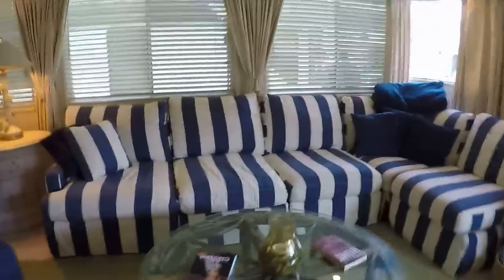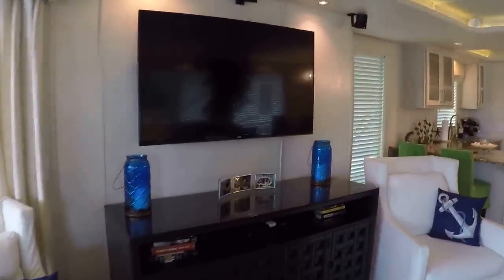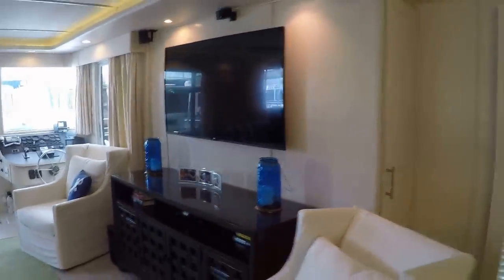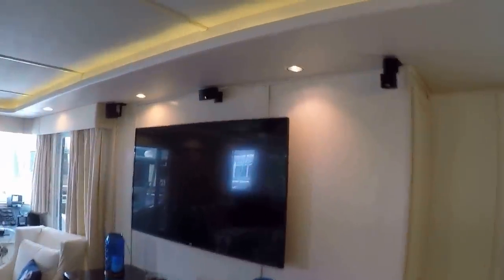Most of what you're going to see in this video tour is going to be included with this one, except for some of the seller's clothing, a few photos, and some tools. That's a 55-inch JVC flat screen television mounted here in the salon. We do have a built-in Bose surround sound system with a subwoofer.